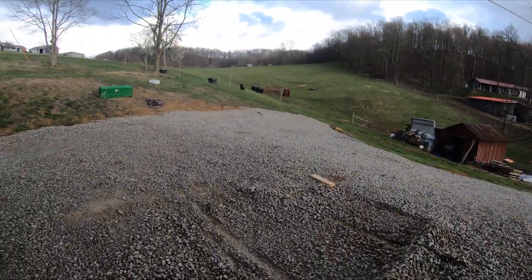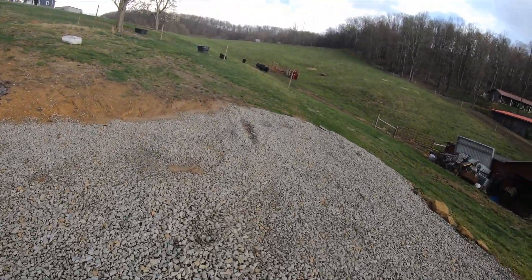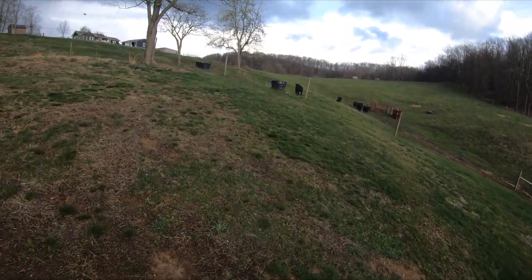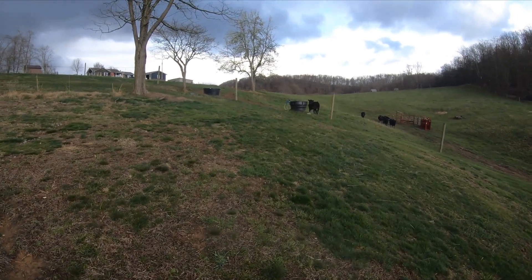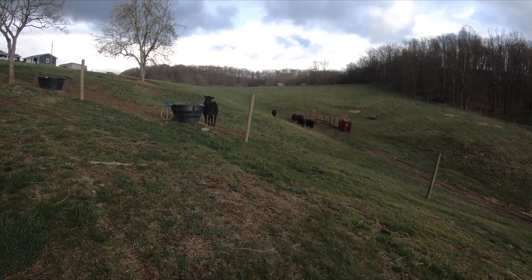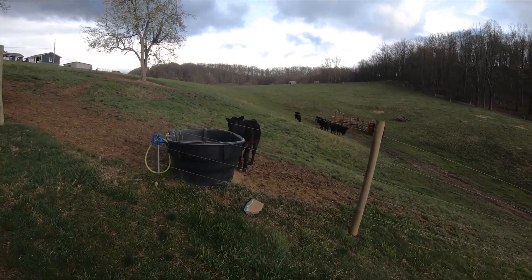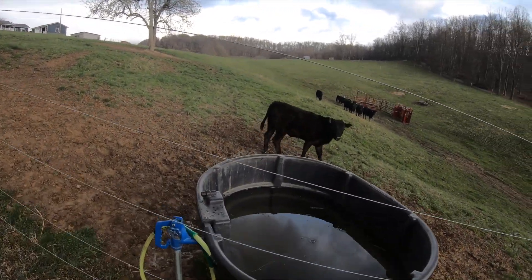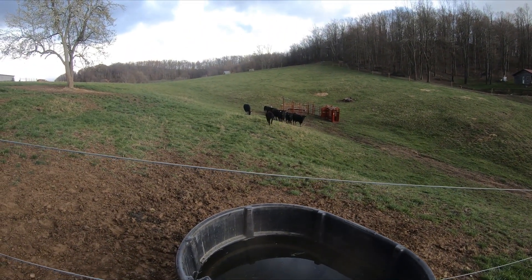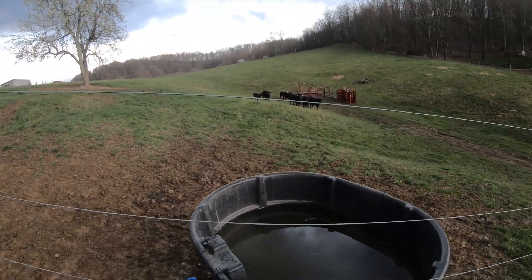Like I said, you can see the cattle — they're really enjoying the green grass. And there's one of the calves now coming up to drink some water. All of them are doing really good and they're feeling a little frisky — you'll have that in these big calves.